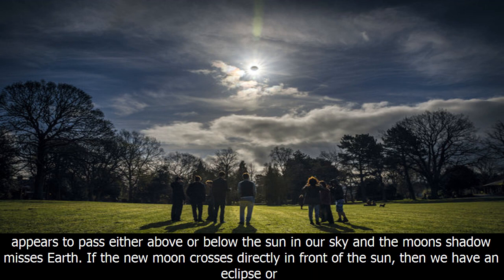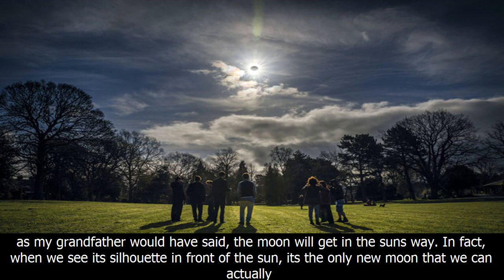If the new moon crosses directly in front of the sun, then we have an eclipse — or as my grandfather would have said, the moon will get in the sun's way. In fact, when we see its silhouette in front of the sun, it's the only new moon that we can actually see.